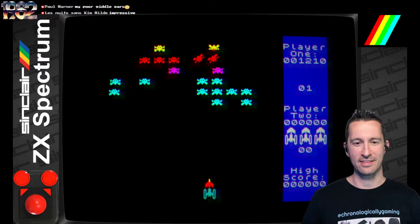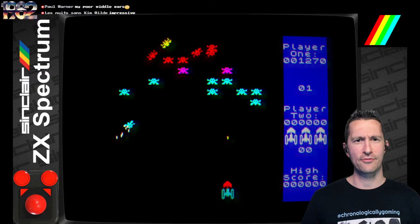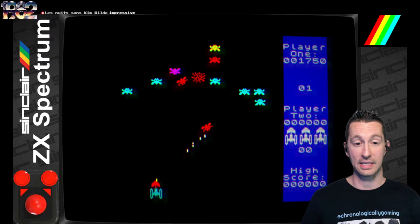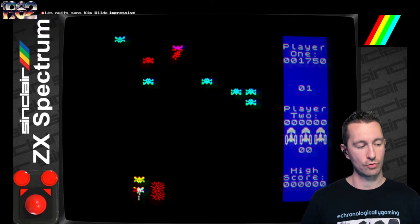Moving left, right, and fire — we've done this quite a bit on the show, we call these fixed shooters. Started back even before Space Invaders — we saw a few games that did this. This one marks the 346th fixed shooter we've played across all platforms. On home computers, this is our 185th fixed shooter. On the ZX Spectrum specifically, this is the 9th fixed shooter we've played.